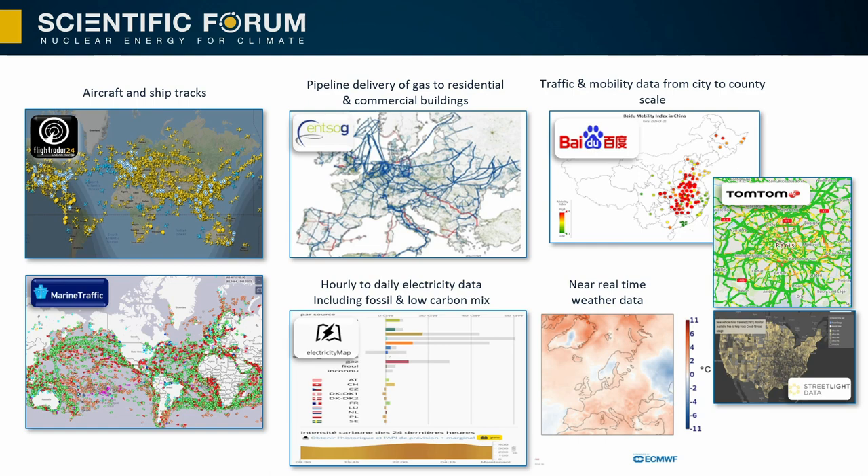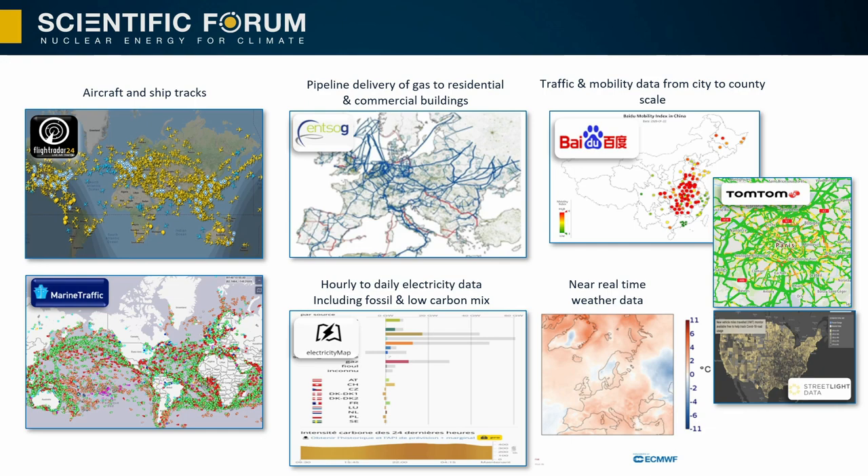What we have done is collected and compiled a lot of activity data such as individual aircraft and ship tracks, gas delivery to different countries on an hourly-to-daily basis, hourly data on electricity production, transport and mobility information from cell phone applications, GPS on cars, and other data sets. All this combined with weather data, and we have derived for six sectors — industry, electricity, residential and commercial buildings, road, air, and ship transportation — the first models of daily CO2 emissions.